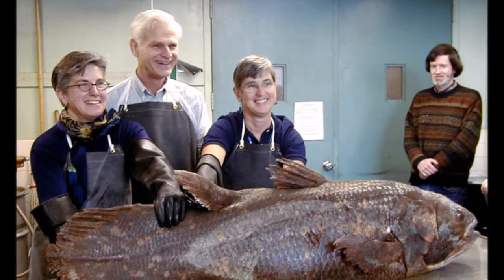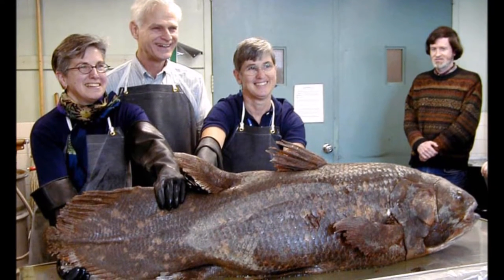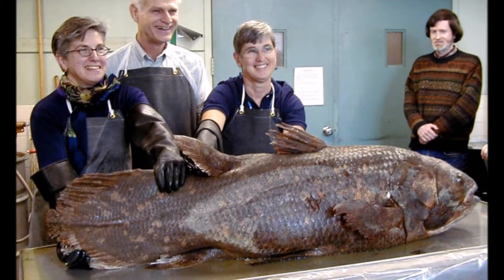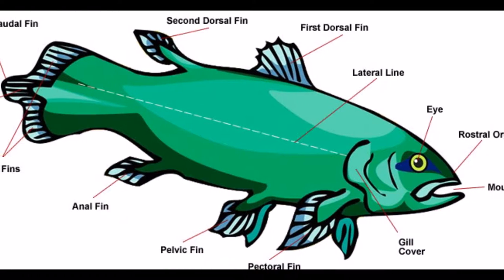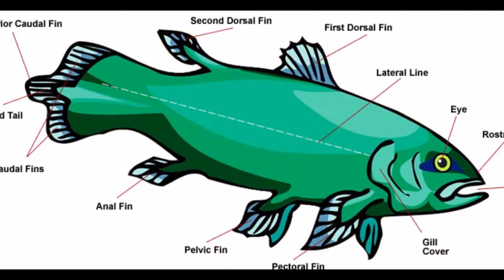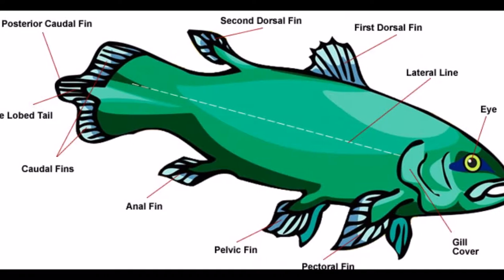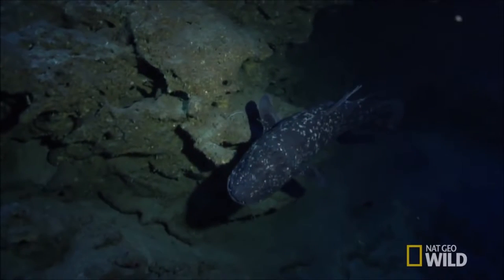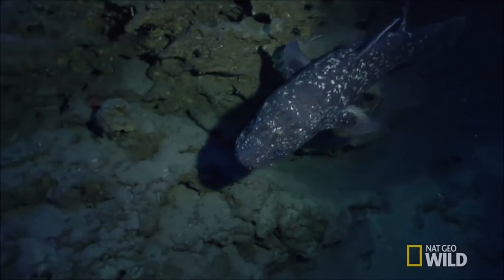They can grow over 2 meters in length, which is larger than any fossil of their taxon found. They weigh around 90 kilograms and can live up to and beyond 60 years old. The first dorsal fin lacks any lobes and only serves to make it appear larger. The second dorsal fin and anal fin have lobes to help steer it through the water. This video shows how the coelacanth uses all its fins in tandem to hover ominously under the waves.